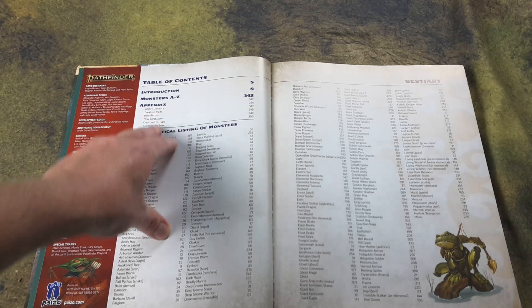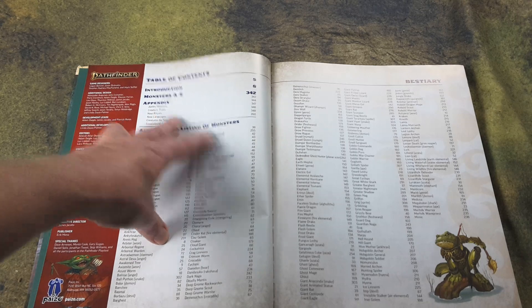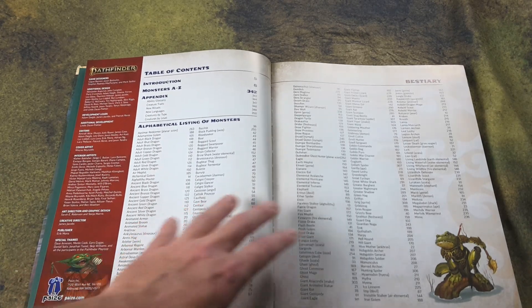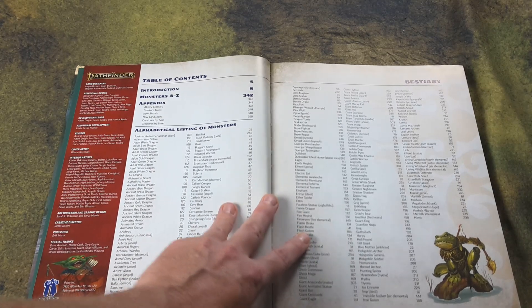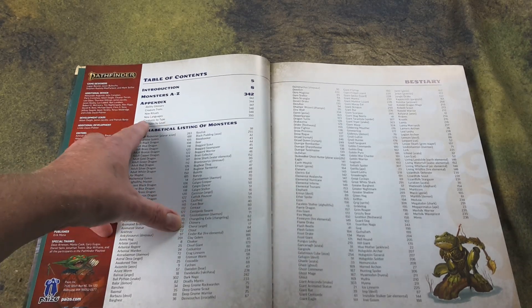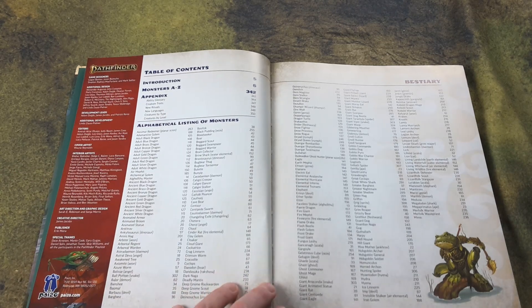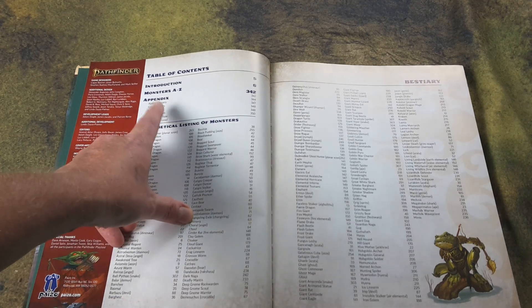You also have an appendix which covers the ability glossary — some creatures have specific abilities and you can look them up there. Creature traits work the same way, as many things have traits in Pathfinder 2nd Edition. There are also new rituals, new languages, creatures organized by type, and creatures organized by level — always useful.